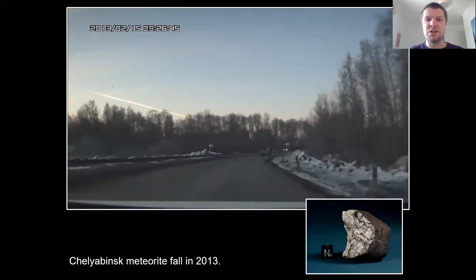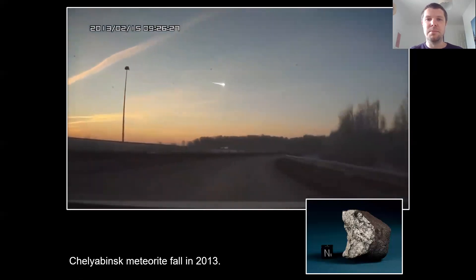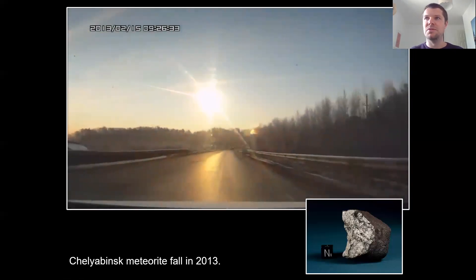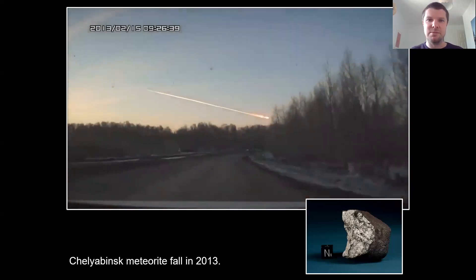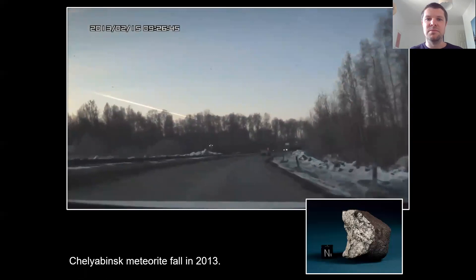None of those meteorites actually hurt anybody, fortunately, but there was lots of damage to property — buildings, cars. The shockwave from the explosion caused damage to property, in particular causing windows in buildings to shatter. Some people had to go to hospital with injuries, mainly from glass falling down onto them. About 1,000 kilos of meteorites in lots of different stones fell to the surface. It's a really amazing event.